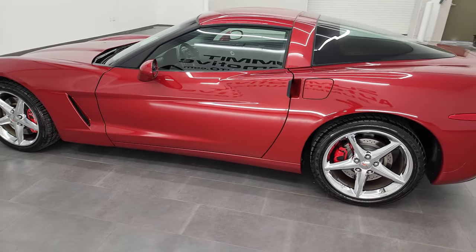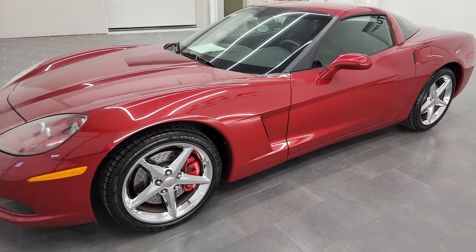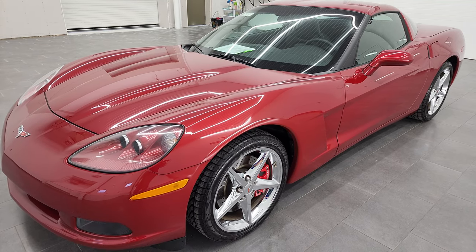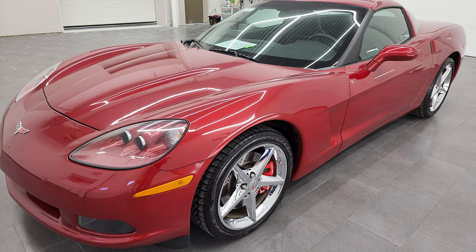This 2012 Chevy Corvette 1LT has the 6.2-liter V8 gas engine — it's the LS3 engine. And when paired up with the dual-mode exhaust, which this one has, it puts out 436 horsepower.